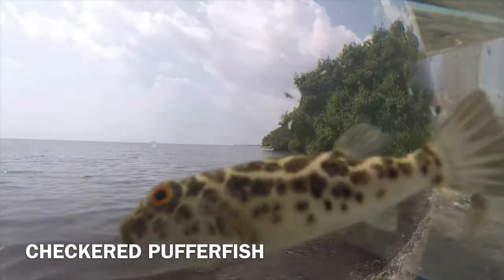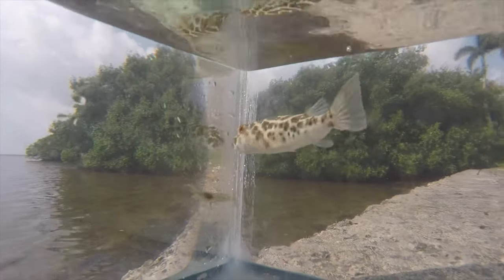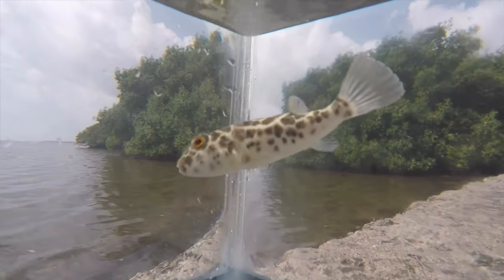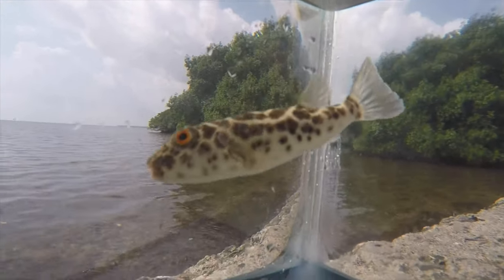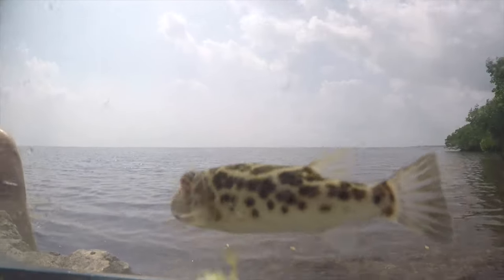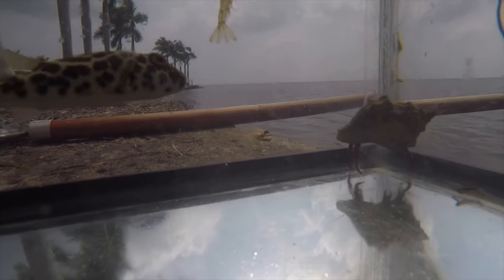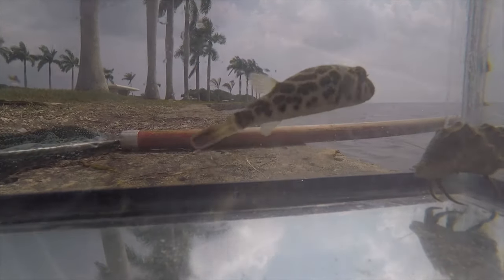This is a checkered pufferfish, a common species found in Biscayne Bay. They get their name from the checkered pattern on their scales. Checkered pufferfish contain a toxin that makes them inedible to humans. They're actually not great swimmers — you'll typically see them swimming in sudden bursts. Much like other pufferfish, they have a defense mechanism that allows them to puff up or inflate their stomachs with water, not air, in order to make themselves seem larger and less approachable. This helps them intimidate predators trying to consume them.